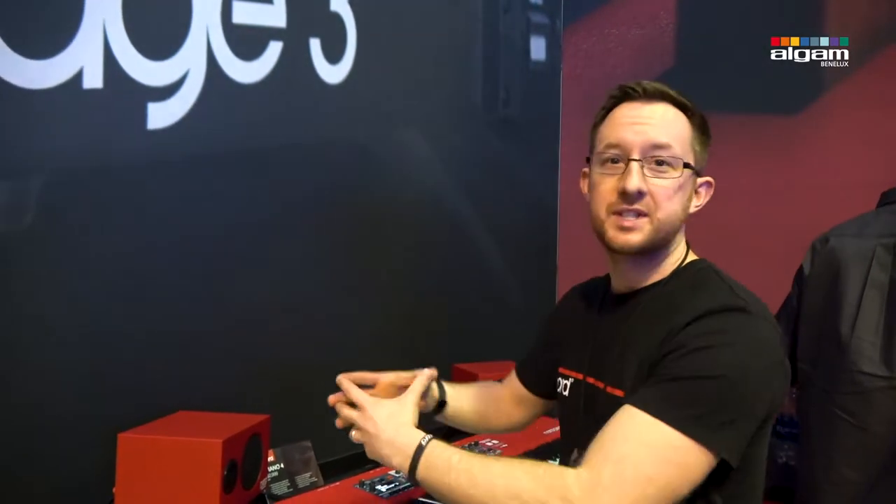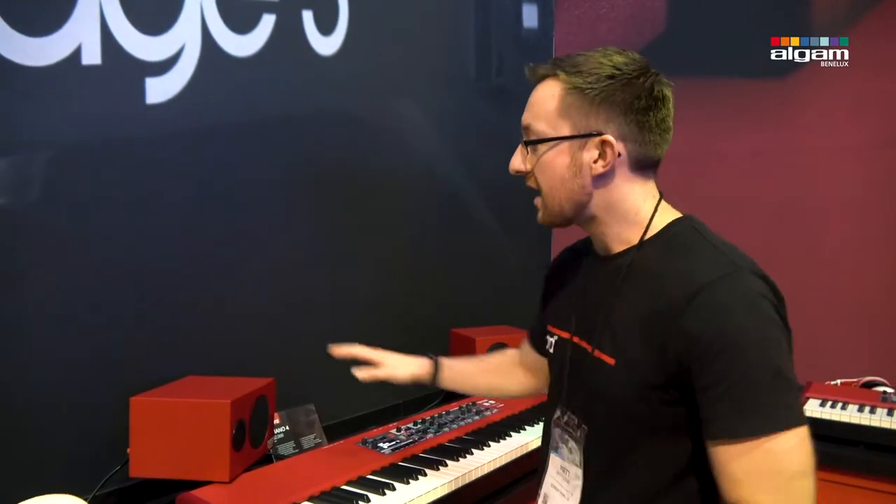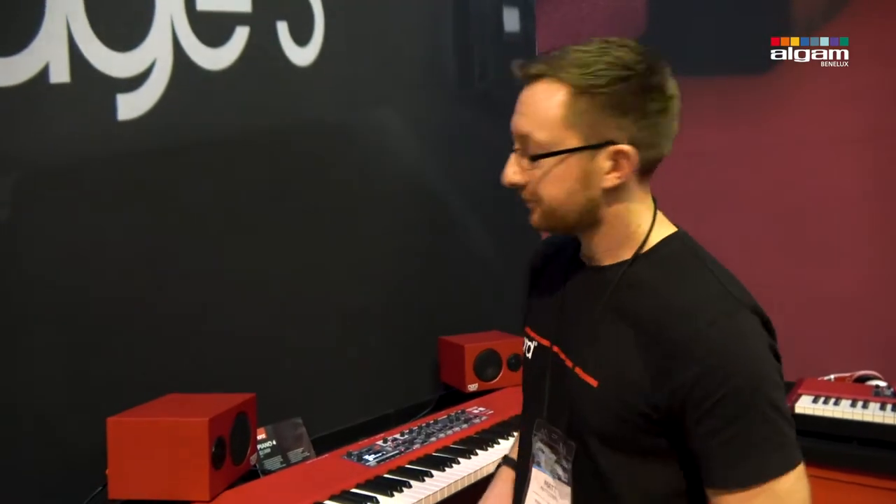Even though the boxes are small, these things have an incredible depth — they sound fantastic. They sound much more like an extension of the instrument and really help you get the best out of the incredible sound of Nord keyboards. They have an auxiliary in, a sub out, weigh in at five and a half kilograms, and there are optional brackets for the Nord Piano 4. These will be shipping in the spring, retailing at $599 USD, €499, and £449.